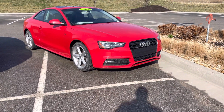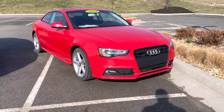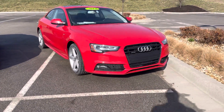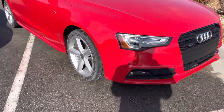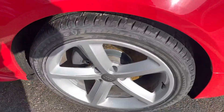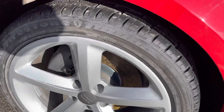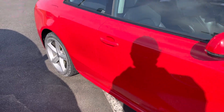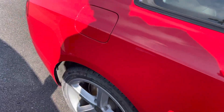Here's that Audi A5 Prestige you picked out — absolutely gorgeous car, love the stance on it. Let's do a little walk around. Wheels are in really good shape, tires have a bunch of tread on them. No dings, scratches, or dents — car's in really good shape.